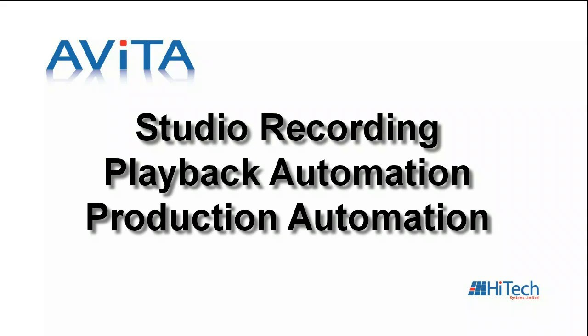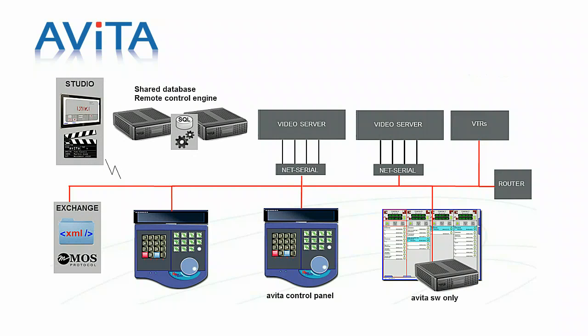Avita was designed from the ground up to support studio recording, playback and production automation. The Avita system consists of a collection of software and hardware tools and components for recording, searching and playing media. Avita exchanges data with Newsroom MOS systems and Media Asset Management systems.